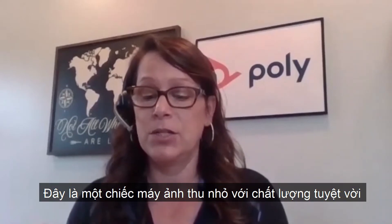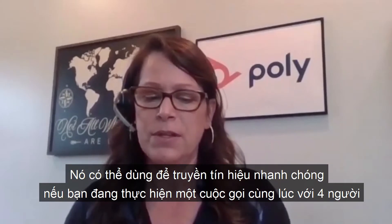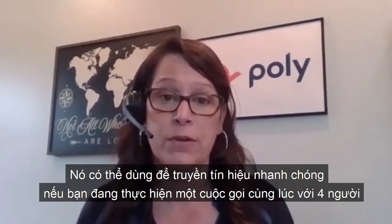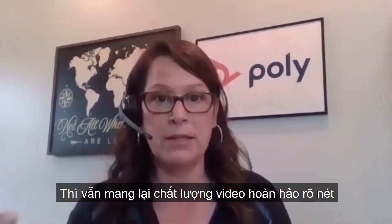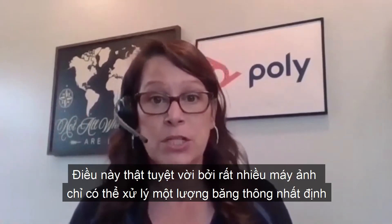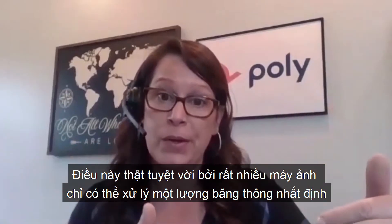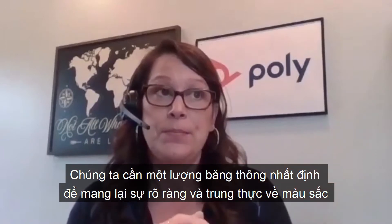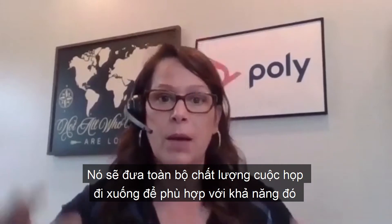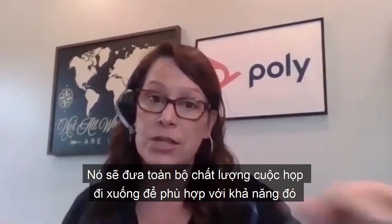What makes it fantastic is that it can do what's called simulcast streams, which just means that if you are in a call particularly with more than one other person — say there's three or four folks on a call — it's going to send the best quality video that their solution is able to accept. A lot of cameras, if one can only handle a certain amount of bandwidth to give it clarity and trueness of color, will bring the whole conference down to match that capability.